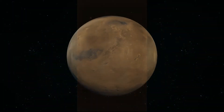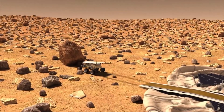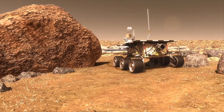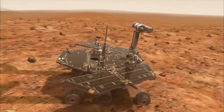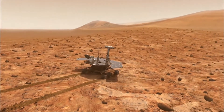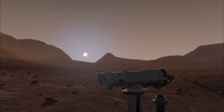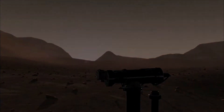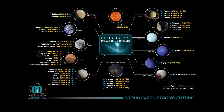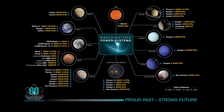RHUs have also been a valuable part of Mars exploration, oftentimes on spacecraft that are primarily solar-powered. They played key roles in helping keep the systems on Mars rovers such as Sojourner, Spirit, and Opportunity working properly despite the cold winters and nightly frigid temperatures on the surface of the red planet. All told, the United States has flown 300 RHUs on space missions.